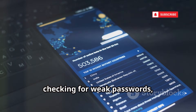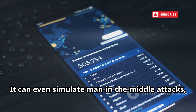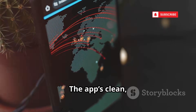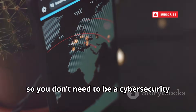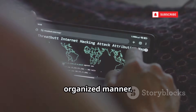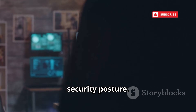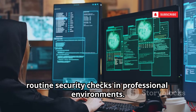Xanti automates the reconnaissance process, checking for weak passwords, open ports, and other common security flaws. It can even simulate man-in-the-middle attacks, allowing you to demonstrate potential risks and educate others about network security in a controlled environment. The app's clean, intuitive interface makes even complex data easy to interpret, with all findings presented in a straightforward, organized manner. It's ideal for IT administrators and security analysts who need a quick, reliable snapshot of their network's security posture.